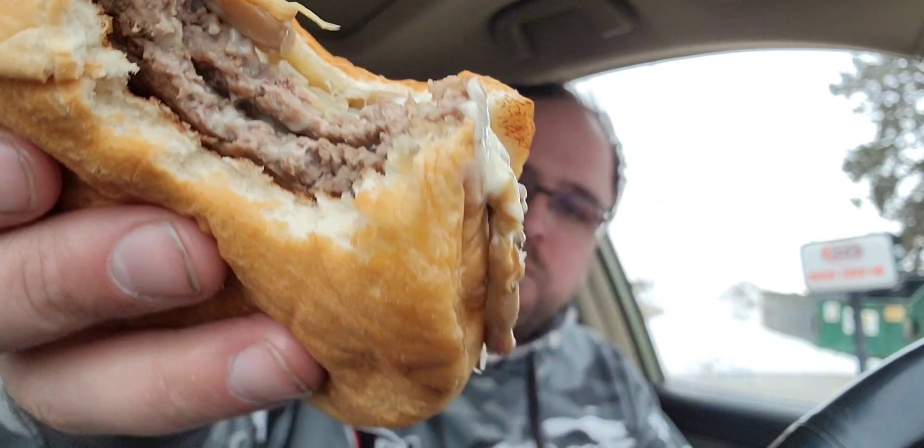We have ordered the mushroom and swiss melt — I believe that's what it's called. Let's get this thing up in here. Oh yeah, look at that! Mmm, that is so yummy. We do have a couple of extra onions here, and we're gonna try the mushrooms as well. Here we go — cheers! Almost lost the mushroom.